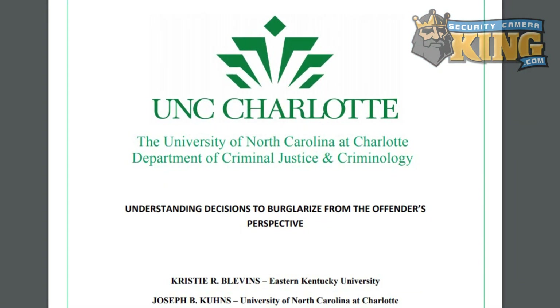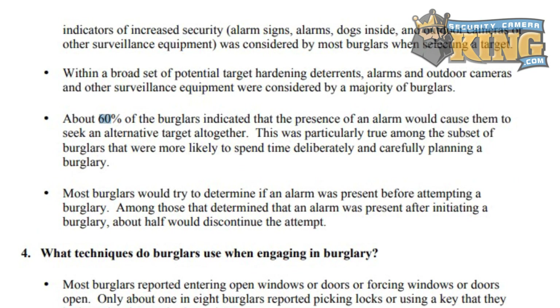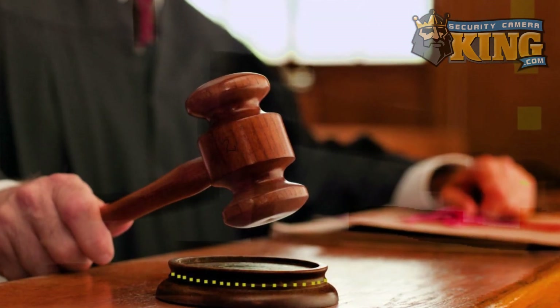Statistically speaking, an active deterrence camera will prevent the likelihood of a burglar even attempting a break-in by 60%, helping you avoid the headache of having to involve the authorities, pull footage, actually lose something that you care about, or the headache of following through with the prosecution.